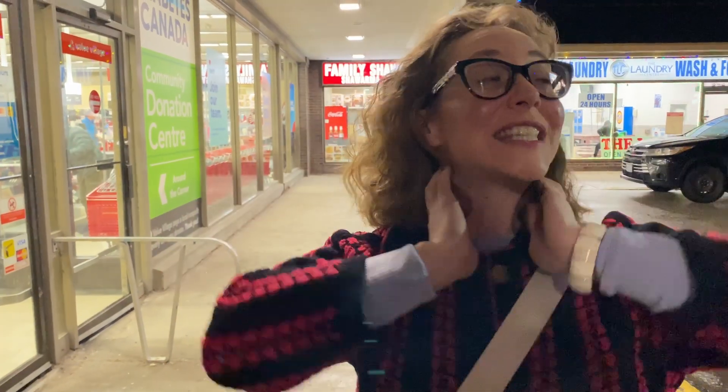Hey guys, this week I am traveling for Christmas and we have pulled over at — where are we? We're in Scarborough. We pulled over at Valley Village in Scarborough and I'm gonna go inside and see what's in there, see what kind of things we can find that I think are neat. I'll show you everything I think is fantastic and let you know how much it costs too. So let's go.